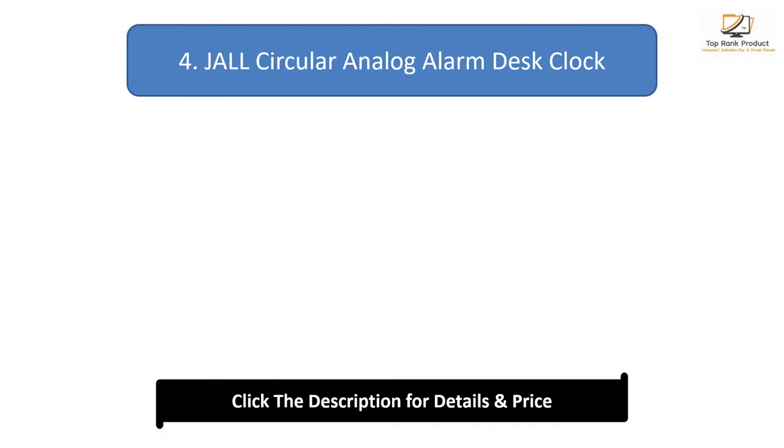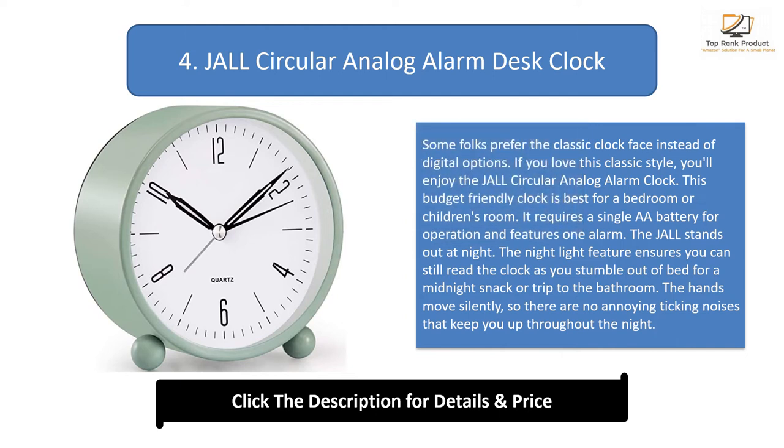Number 4: Jaul Circular Analog Alarm Desk Clock. Some folks prefer the classic clock face instead of digital options. If you love this classic style, you'll enjoy the Jaul Circular Analog Alarm Clock. This budget-friendly clock is best for a bedroom or children's room. It requires a single AA battery for operation and features one alarm. The Jaul stands out at night — the night light feature ensures you can still read the clock as you stumble out of bed for a midnight snack or trip to the bathroom. The hands move silently, so there are no annoying ticking noises that keep you up throughout the night.